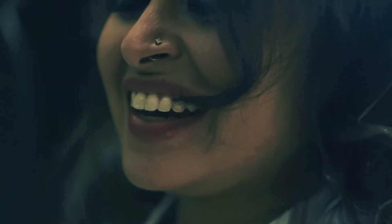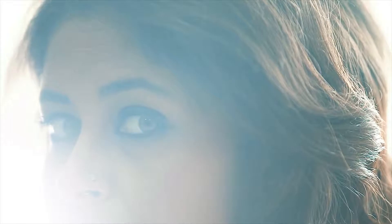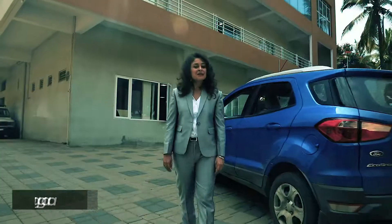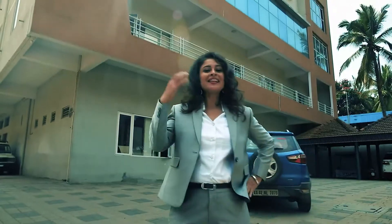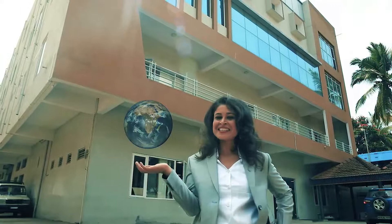There are two kinds of players in the market. One, the followers. Two, us. Hi, I'm Shweta Daga, and let me show you how we at Vioma Lights are providing affordable lighting solutions and lighting up the universe. Come on in.